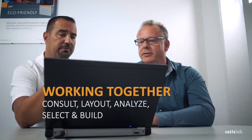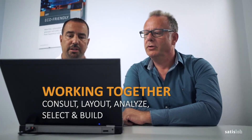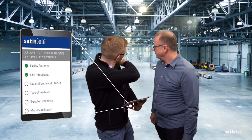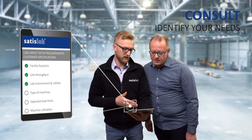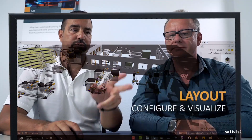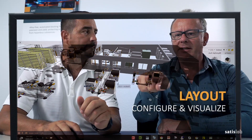Working with you every step of the way, we provide the ideal lab design through consulting, layout visualization, and performance analysis. We identify your individual needs, consider local constraints, taking into account material mix and business cycles. Configure your automated lab with our consultants and visualize it before it exists.